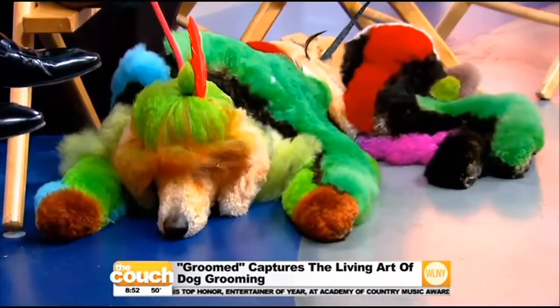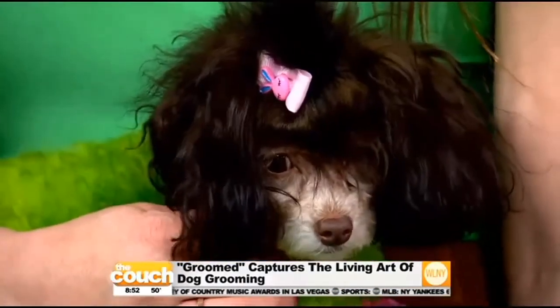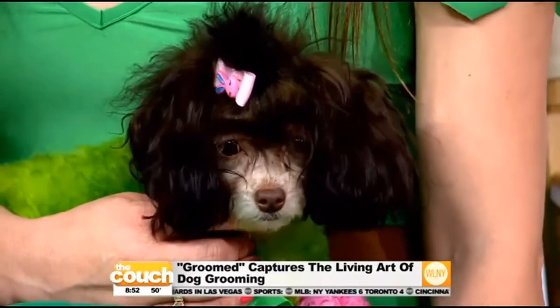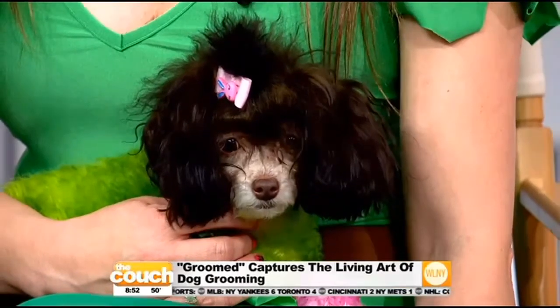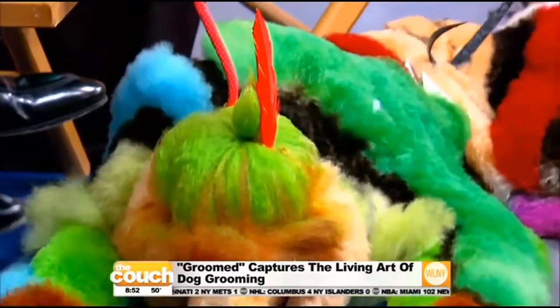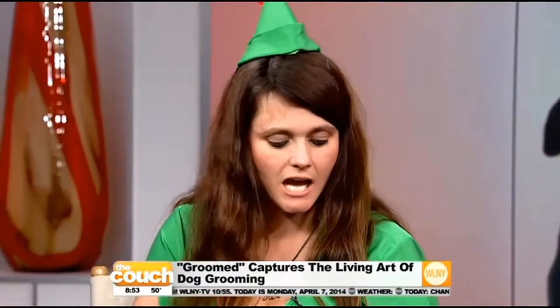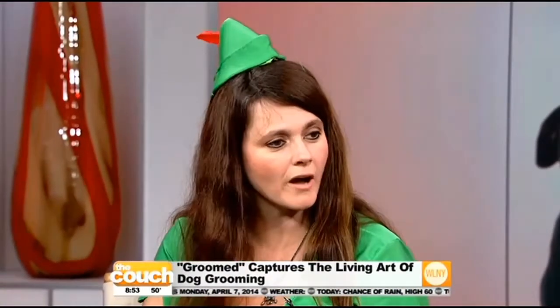A lot of it is classically groomed dogs, and then at the back there's a surprise — creative grooming, like Jay and some of his friends. Now Adrian, how do we get the colors? How do you do that? Well, they make products specially for dogs, and most of the products on him are pet-safe and friendly. There's a product called Opawz — it's a dye for dogs — and also Petastay.